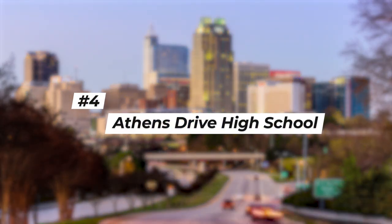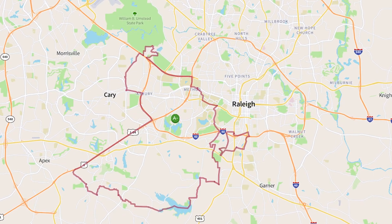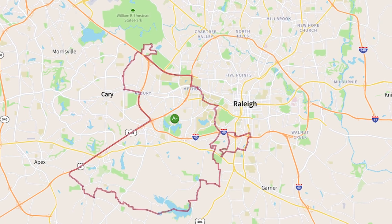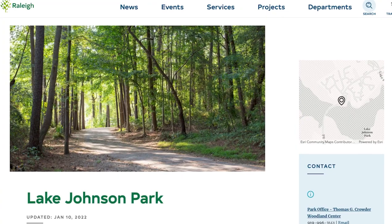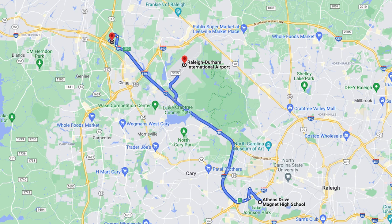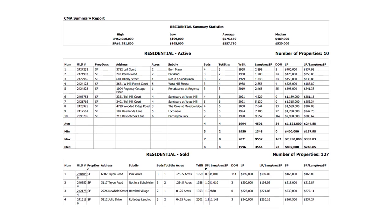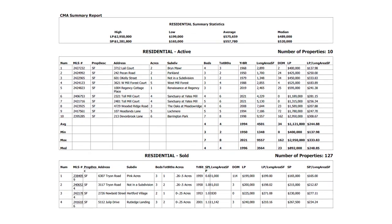Coming in at number four on niche.com's list is Athens Drive High School, which they rate an A- for academics. Athens Drive Magnet School is located over in Southwest Raleigh, about five minutes from North Carolina State University. The area surrounding Athens Drive is a mixture of older established neighborhoods and apartment communities, which mostly cater to NC State students. The 500-acre Lake Johnston Park is located directly across the street from the school, and the area is really convenient to both RTP and RDU — only about 20 minutes from both. The typical median sales price in this area is in the high $800s, reflecting significant price increases over the last two to three years.